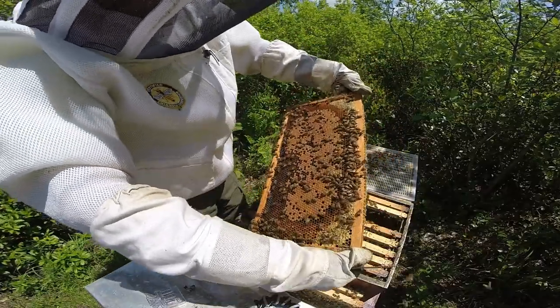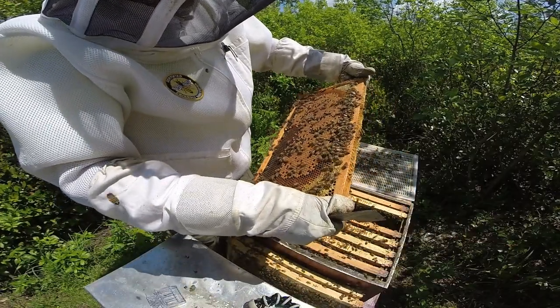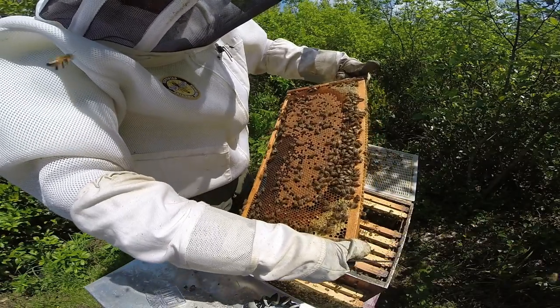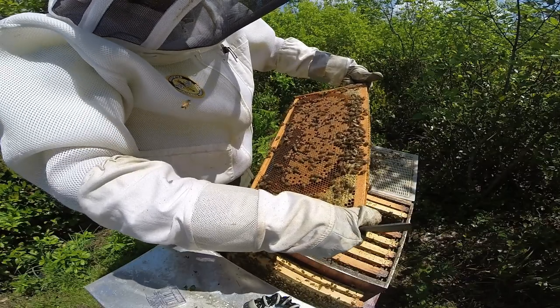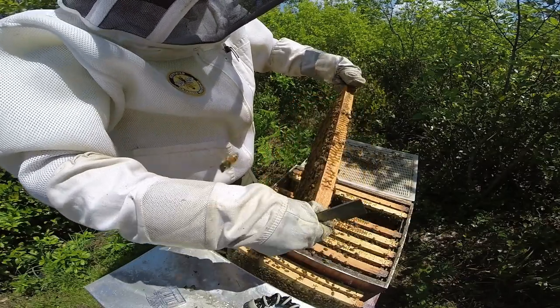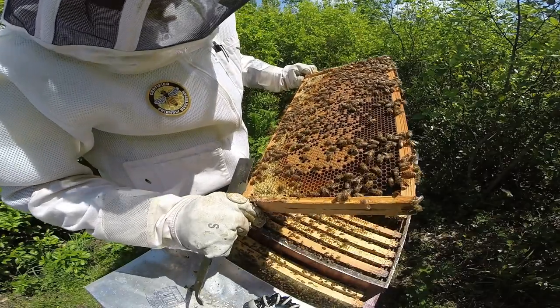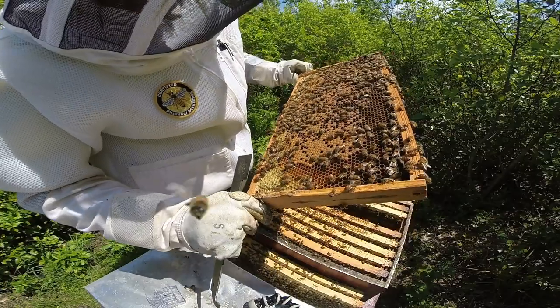I've got two more frames to go. If I don't find her on this first pass, I'll have to go back through. I can double-check all the frames - I'll do that off camera to spare you the boring part.